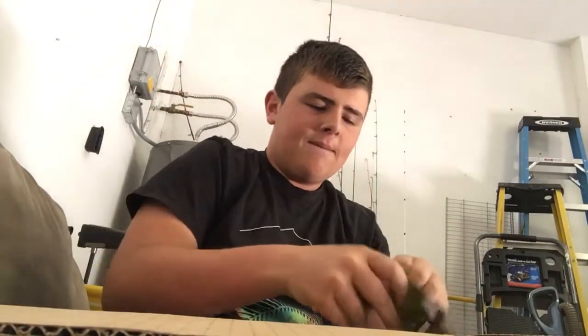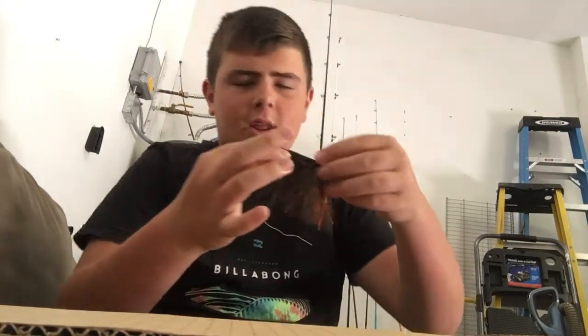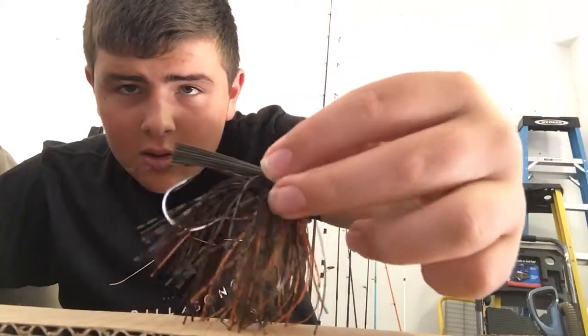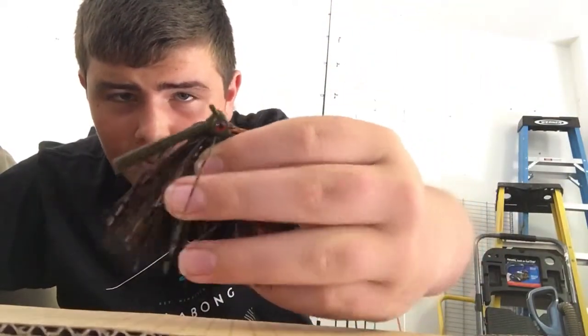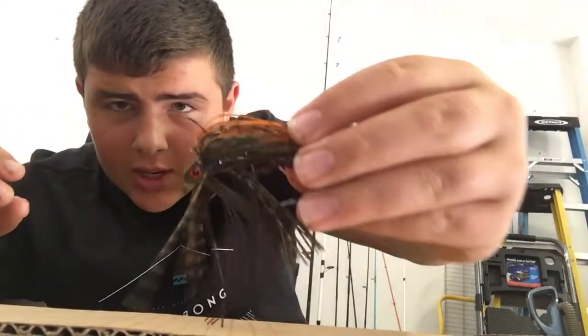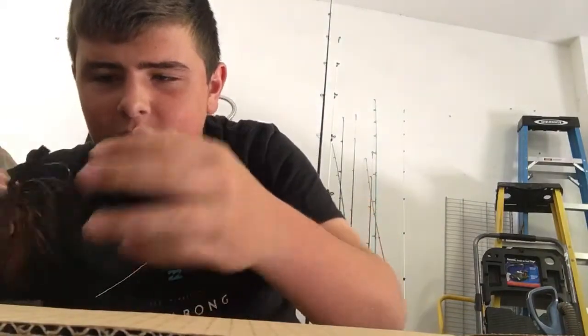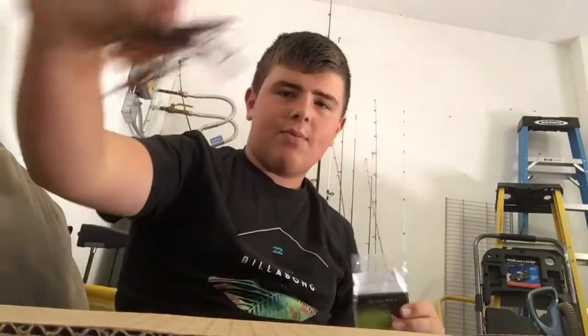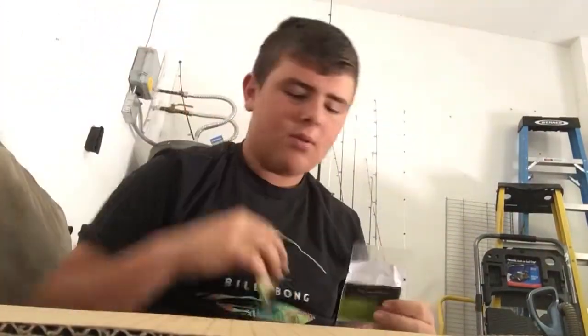I actually have two of the Buddha bait swimming jigs. They have a red eye on them and a big weed guard — I might trim that a little bit or just leave it how it is. I have the brown one and then I have a white one.